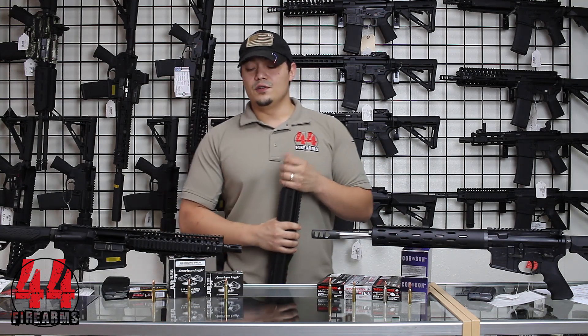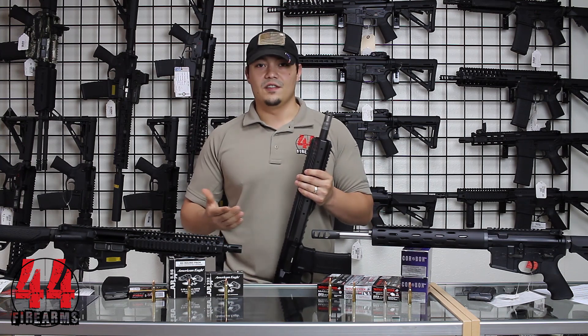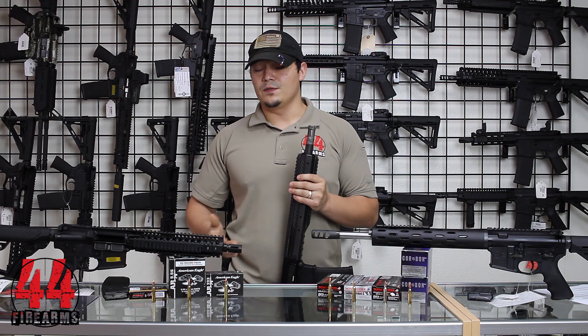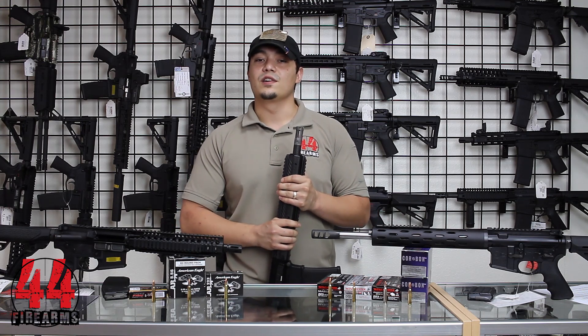If you are worried about it, you can look at the barrel of your rifle. Most of the time it's going to be stamped with the actual caliber that your rifle is made to fire. If it says .223 Wylde, you can fire both. If it says 5.56, you can fire both. If it says .223, you might want to stick to just shooting .223.